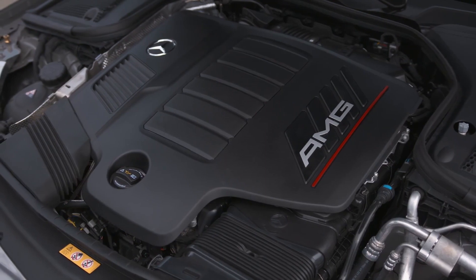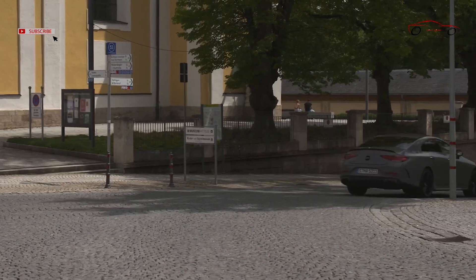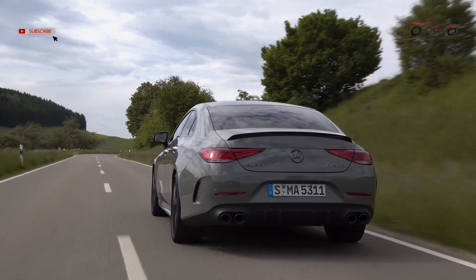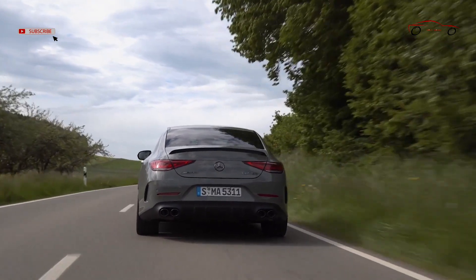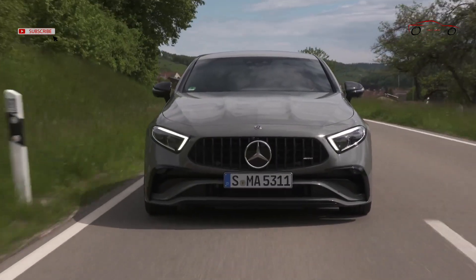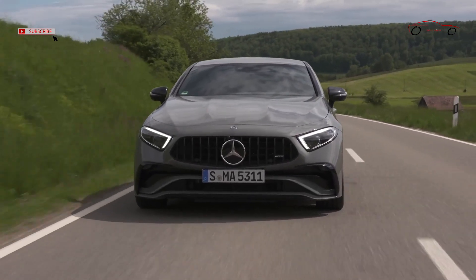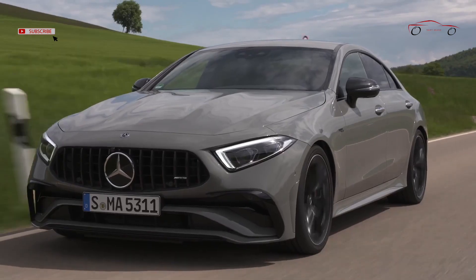The CLS 53 4MATIC Plus combines a powerful 320 kW (435 HP) output with sporty style and high efficiency. The integrated starter generator briefly delivers an additional 16 kW of power and 250 Nm of torque, and supplies the 48-volt onboard electrical system, uniting the starter and alternator in one electric motor integrated between the engine and transmission. Intelligent turbocharging with an electric auxiliary compressor (EZV) and exhaust gas turbocharger pursue the same goal: hallmark AMG performance and driving dynamics while reducing fuel consumption and emissions. The extremely fast-shifting AMG Speedshift TCT 9G transmission, the fully variable AMG Performance 4MATIC Plus all-wheel drive, and the AMG Ride Control Plus air suspension also contribute to the dynamic driving experience.